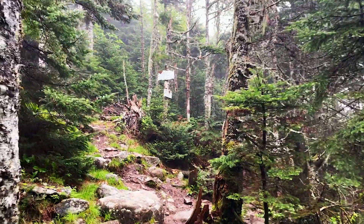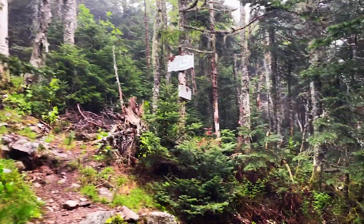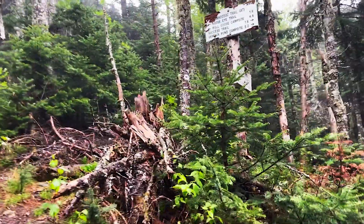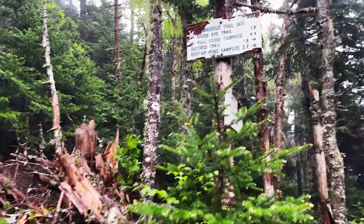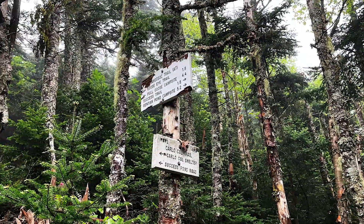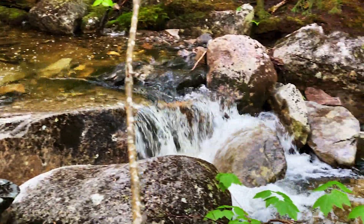So this hike totals 7 miles round trip — it's a loop hike. I think it's just over 2,600 feet in elevation gain. You start off on a logging road for about a mile and then you hop into the woods. So far it's been absolutely gorgeous — very well marked, a little bit muddy, and quite a few water crossings.